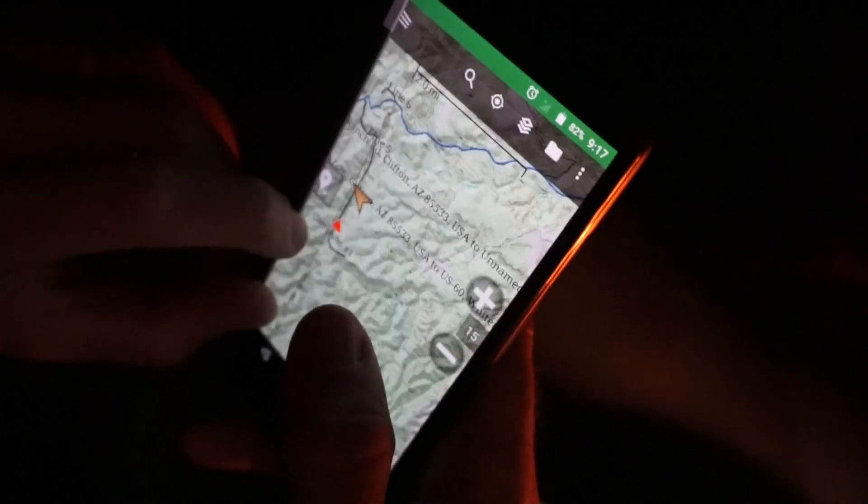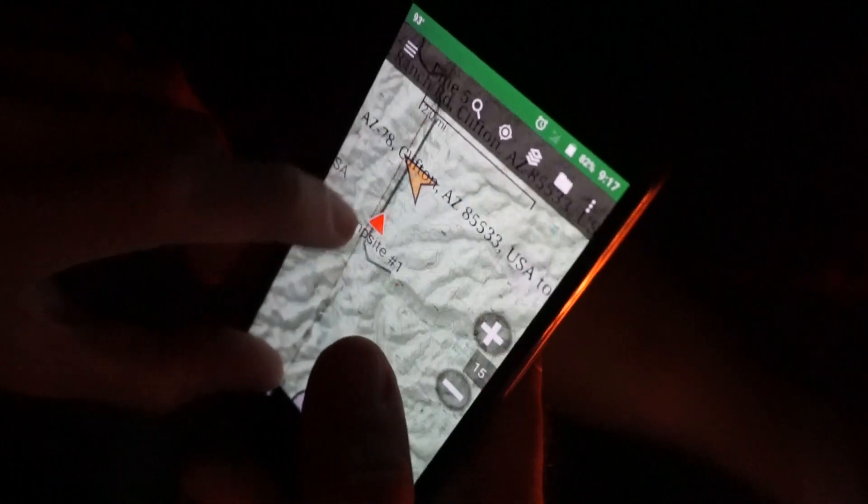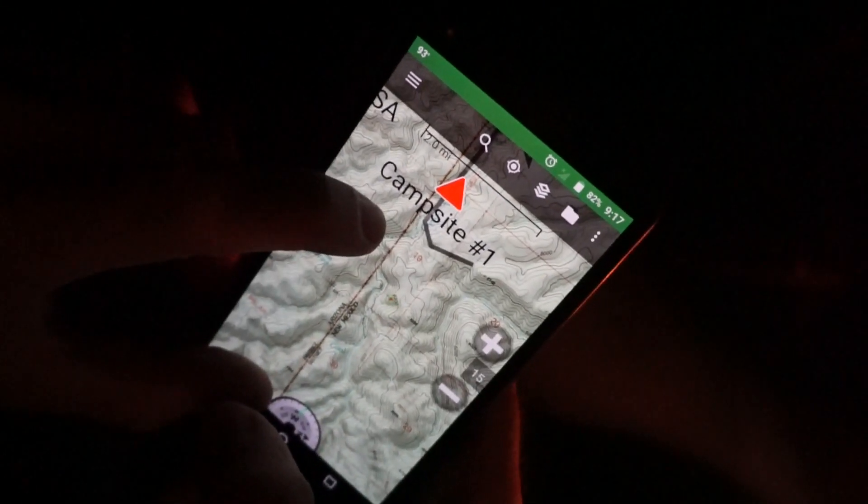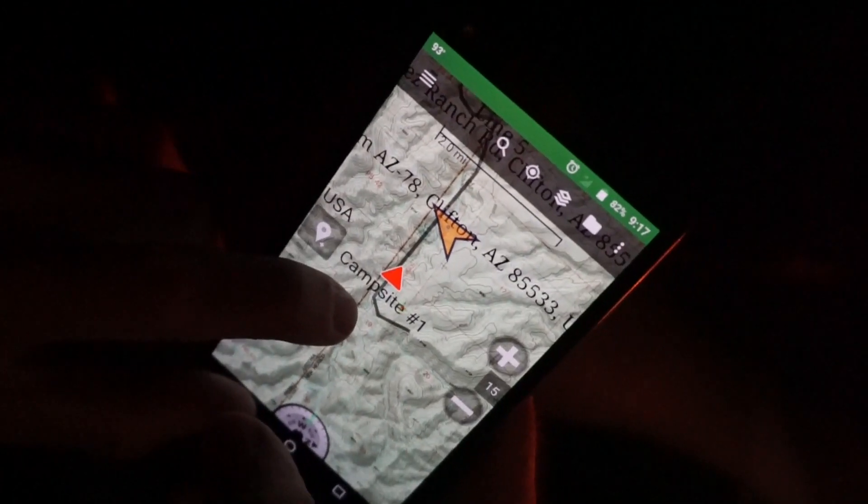We decided to see where our camp spot was — whether we were in New Mexico or not. Turns out it's literally right on the border. That's pretty funny. We made a fire. There's Goose, but we can't quite see him.